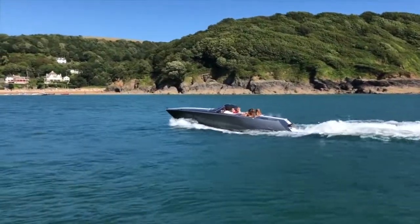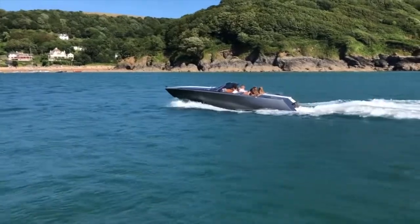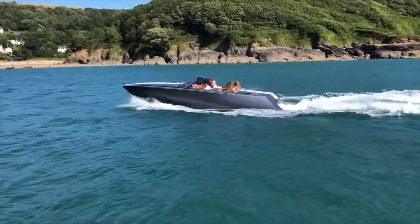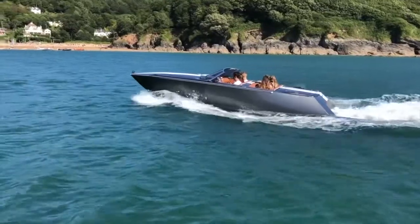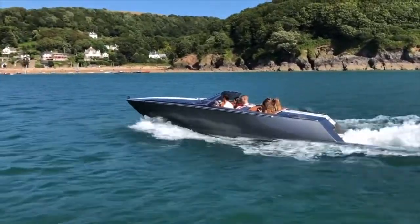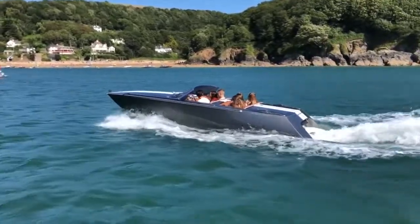Hello there, good morning. This is Sophie from One Marine. We're going to show you something a little bit different today. This is the Sylvistris 23 Sports Cabriolet and the owner, Mr. Simon Hartnell, is going to give you a full walk around of the vessel on her trailer. This is one of our most unique listings. We think she's absolutely stunning and we'd like to see what you think too. Handing over now.